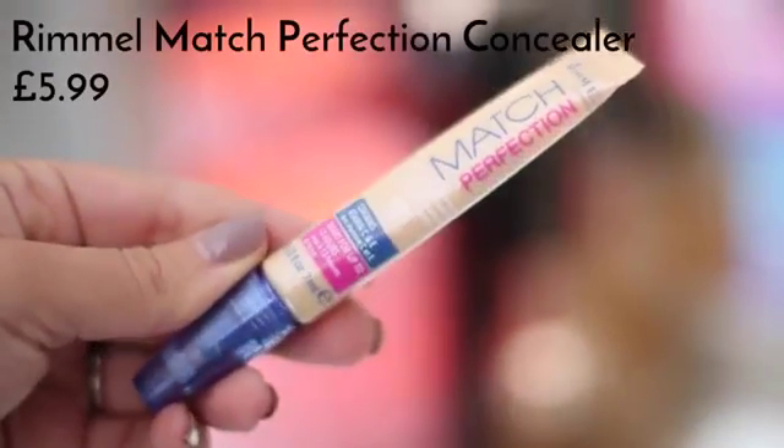Under my eyes I'm using another one of my favourite products from Rimmel — this is the Match Perfection concealer in 10 Ivory. I just use this to really brighten under my eyes. I really like the brush it comes with; you can brush it on and then use your finger to blend it into the skin.